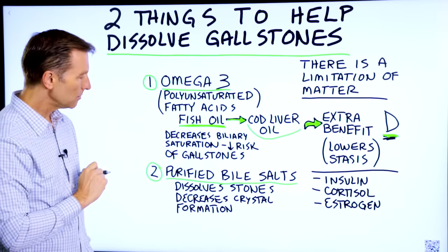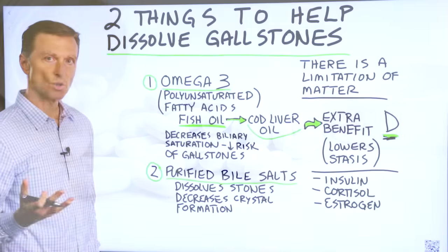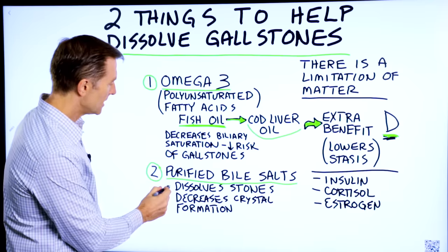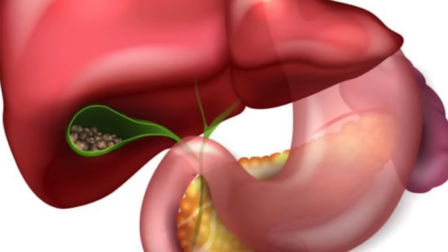Number two: purified bile salts. Bile salts are something your body makes, and you can also get them in a supplement. They can dissolve stones and decrease crystal formation.